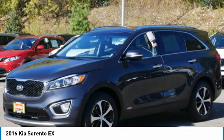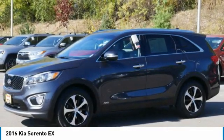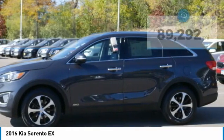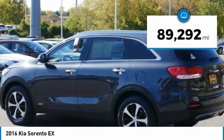Take one look at its stylish, sleek design and you'll want to cross over to a Sorento, priced below $20,000. This vehicle has less than 90,000 miles.